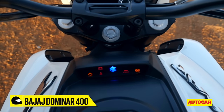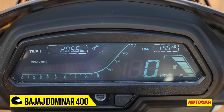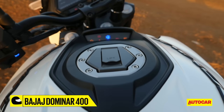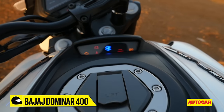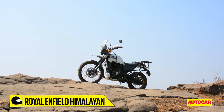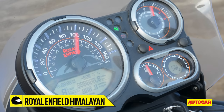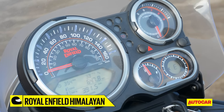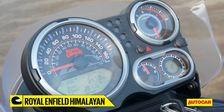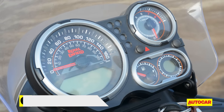Bajaj have given the Dominar 400 a split-instrument console, with the handlebar-mounted one being all-digital and quite easy to read, and the tank-mounted LED strip housing the warning lights. However, with a full-face helmet on, the tank strip is below your field of vision and becomes hard to see. The Himalayan keeps things simple with its instrument cluster. Although it does look a bit cluttered, it gets an analog speedo, tacho and fuel gauge, and a digital readout for the odometer and trip meters. The Himalayan also gets a temperature gauge, a gear indicator and a digital compass for when there isn't a road in sight.